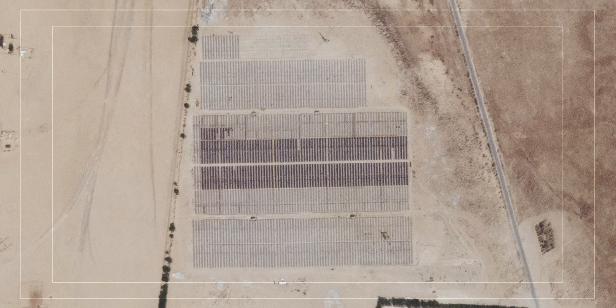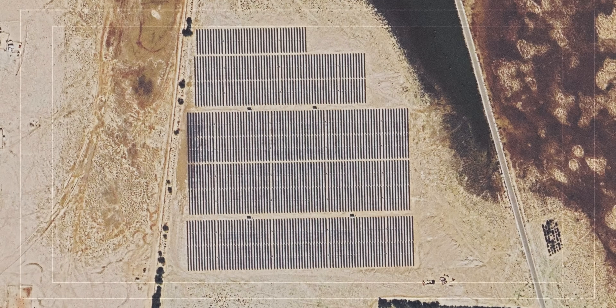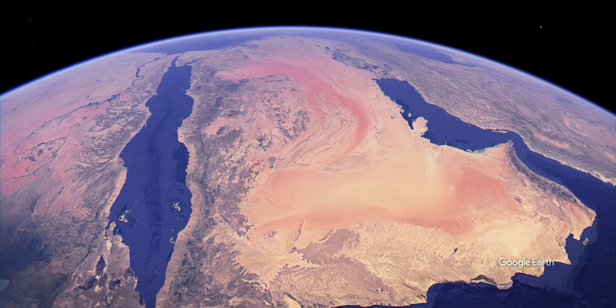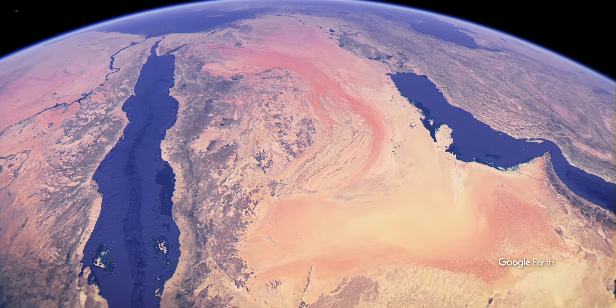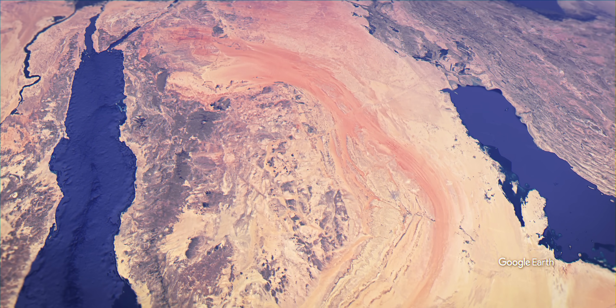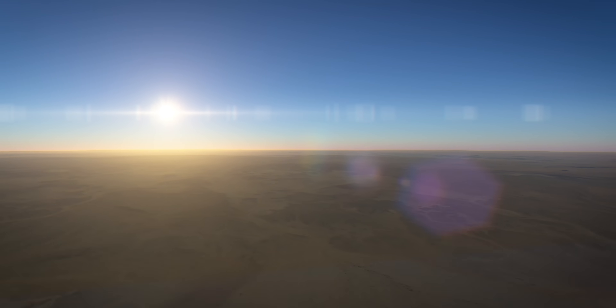Saudi Arabia is therefore also investing in solar-powered desalination plants, such as the world's largest in Kavji. But the country is still very dependent on fossil fuels and fossil waters, and the importance of finding sustainable solutions to these enormous challenges is demonstrated by the depletion of groundwater levels in the previous decades.